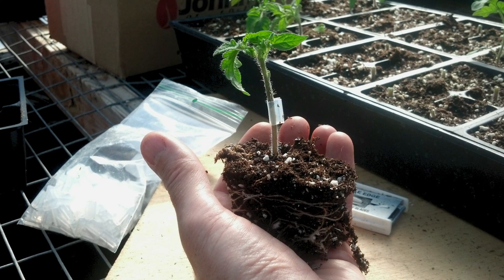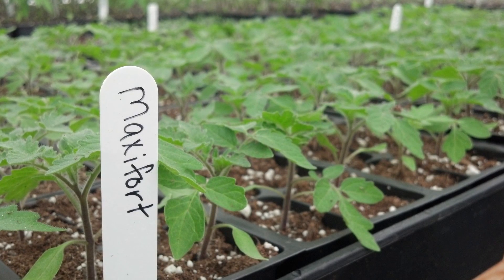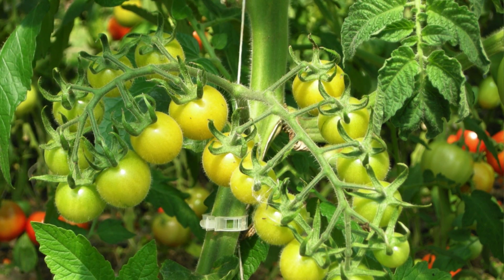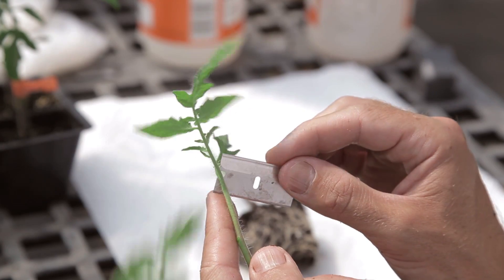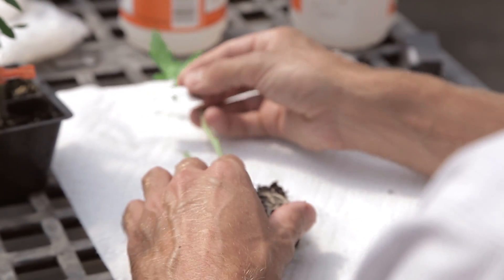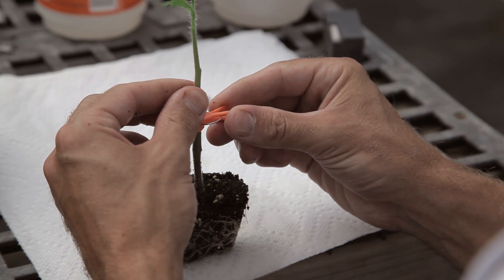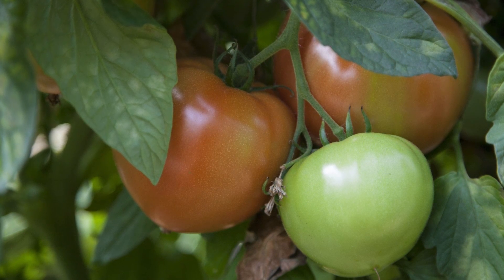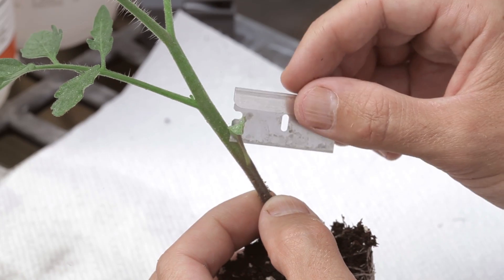Grafting would allow us to bring in a rootstock or root system that is more resistant to those challenges, whether it's nutrients, water, or diseases. The rootstocks often come from wild tomato lines that are not domesticated for consumption. By grafting we can put on a fruiting variety — what we call a scion — onto that hardy rootstock. The top variety can be almost whatever tomato we want: an heirloom, a hybrid, different colors, different shapes. So we get the best attributes of two different varieties. Grafting allows us to stay in the same soil for additional years and extends the profitability of the system to the farmer.